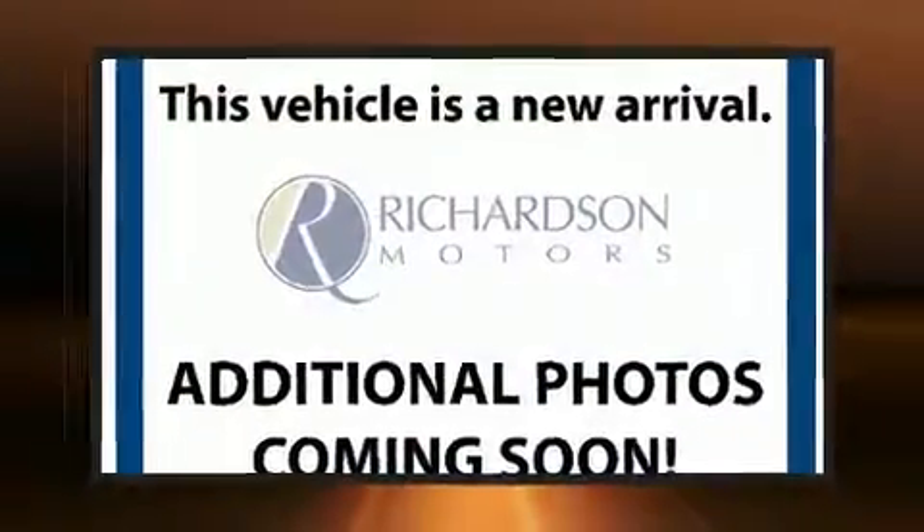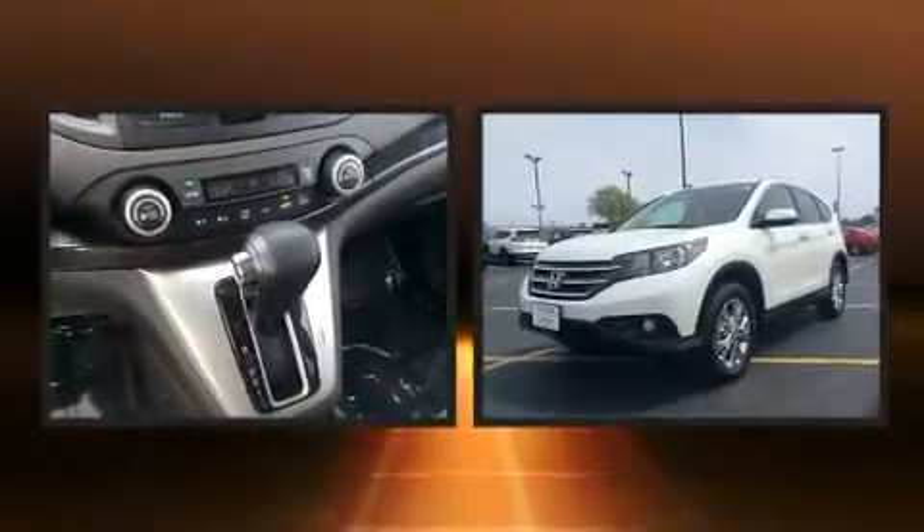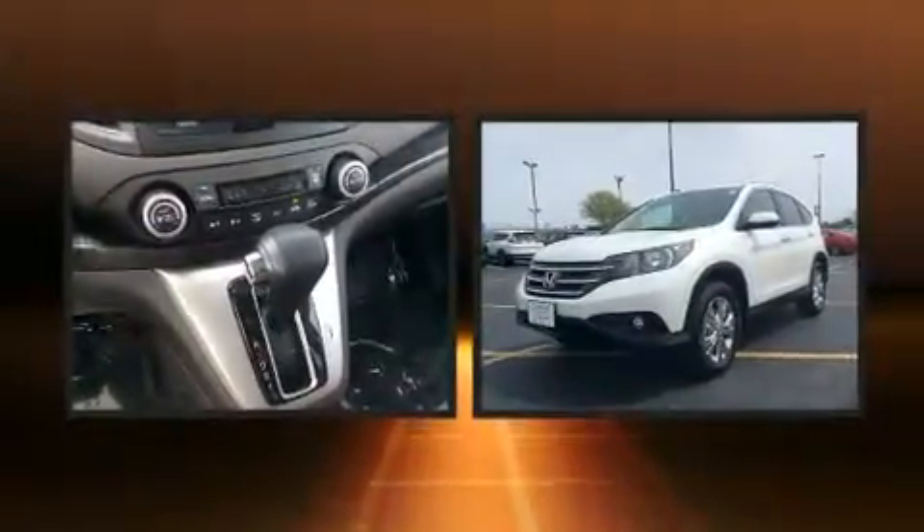Get excited about the 2014 Honda CR-V. With fewer than 35,000 miles on the odometer, this four-door sport utility vehicle prioritizes comfort, safety, and convenience.